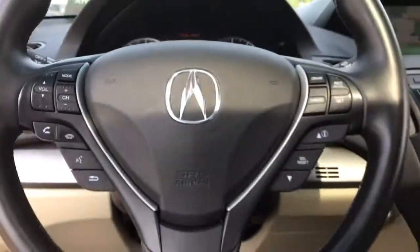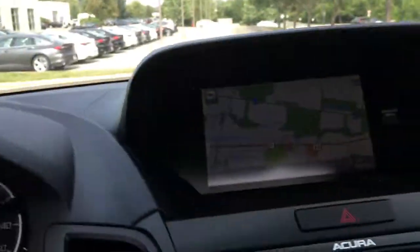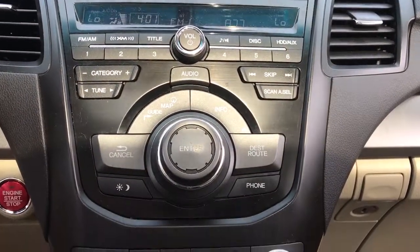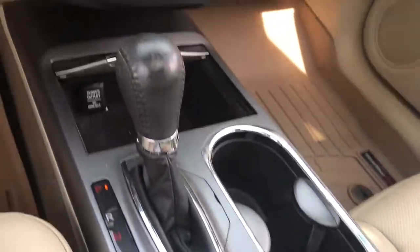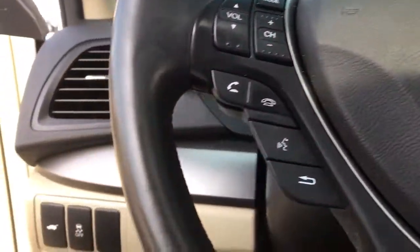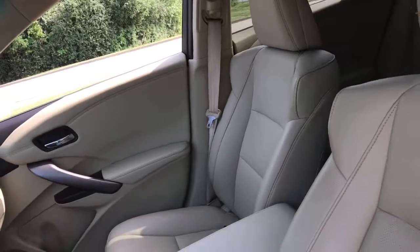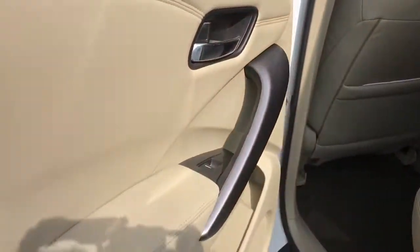See for yourself how luxurious high performance can be. Drive the RDX today. I'm your host, Nate. Thank you.